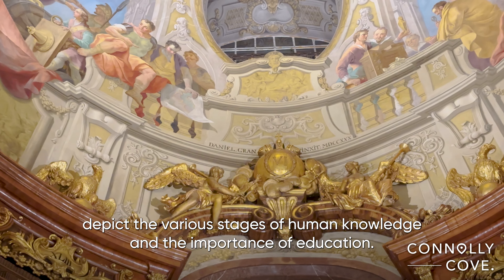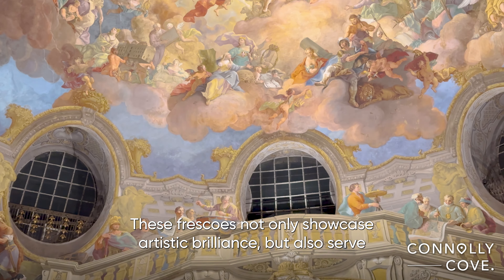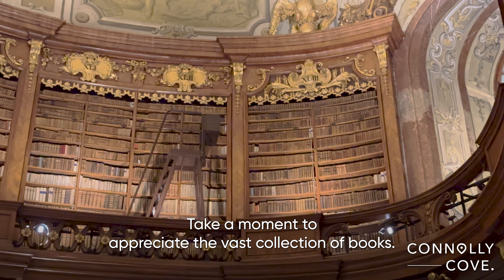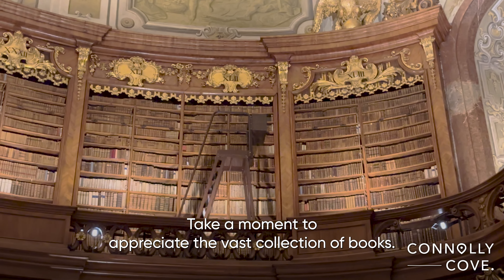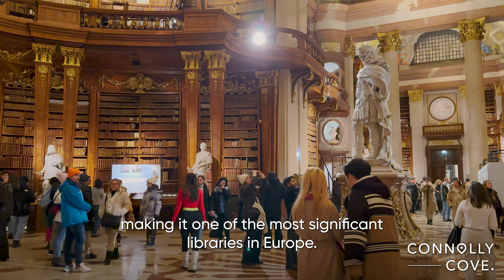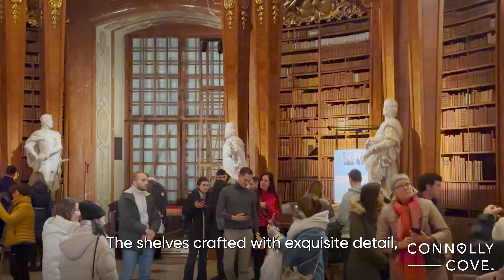Prepare to be awestruck as you enter the Grand Hall. The first thing that catches your eye is the stunning dome ceiling adorned with intricate frescoes. These masterpieces, created by Daniel Gran, depict the various stages of human knowledge and the importance of education. These frescoes not only showcase artistic brilliance but also serve as a visual narrative of the library's dedication to the pursuit of knowledge.